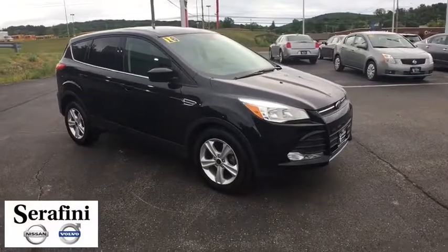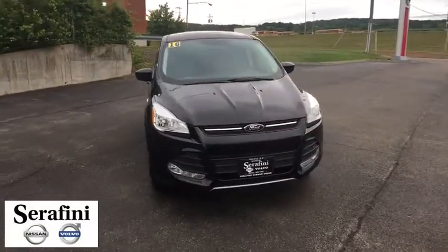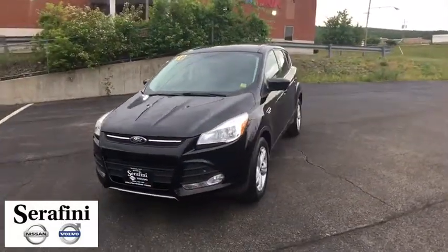2016 Ford Escape. Gas engines flex, tow, sip and go with Ford Escape. This vehicle has less than 25,000 miles.